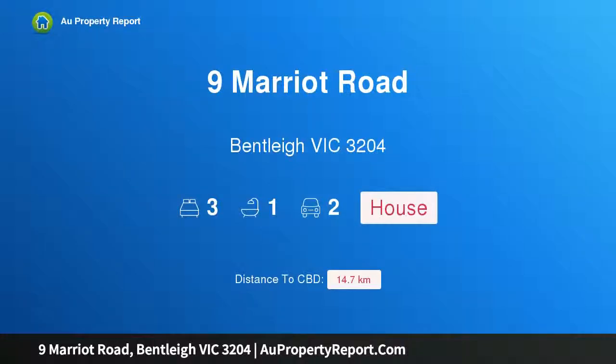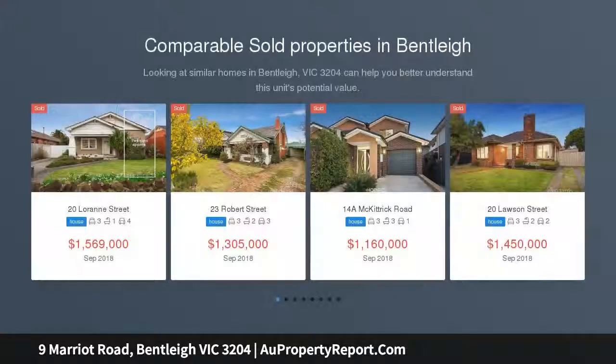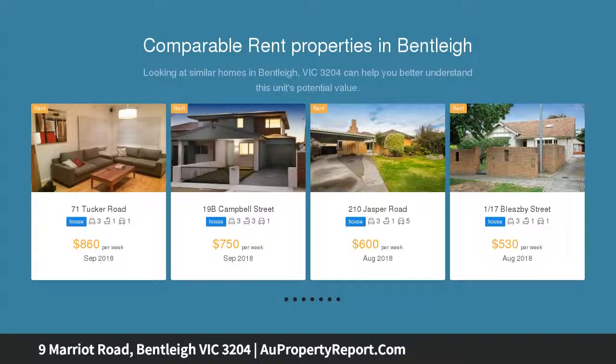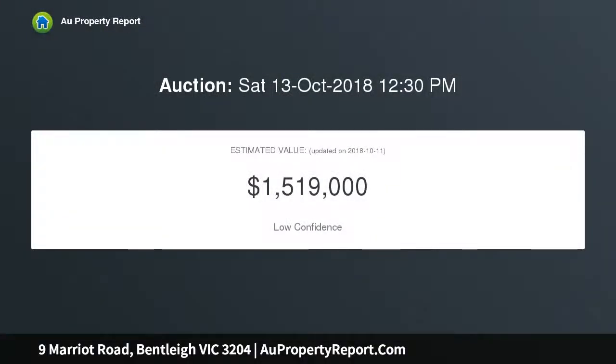I'm glad to introduce 9 Marriott Road, Bentley, Victoria 3204 — a brick beauty with blue chip potential. Starting with exceptional 697 sqm of prized land, factor in the deep blank canvas backyard, and consider the proximity to parks, shops, and public transport. Play with the possibilities of a renovation transformation, new home design, or dynamic development, subject to council approval.